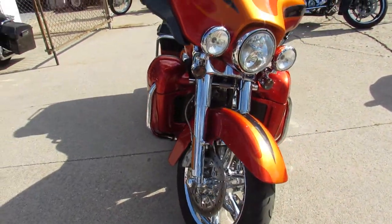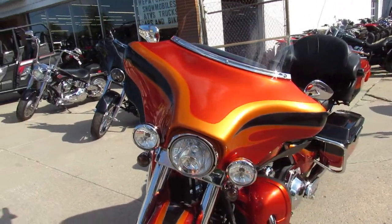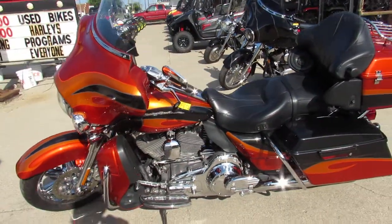888-RIDE-990. That's 888-RIDE-990. Or check us out at ApprovalPowerSports.com. Thanks for checking out this Screaming Eagle. This is one cool bike.